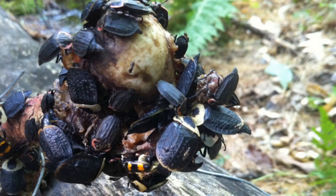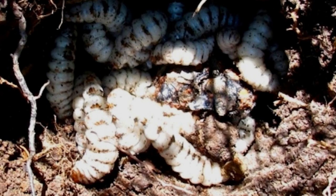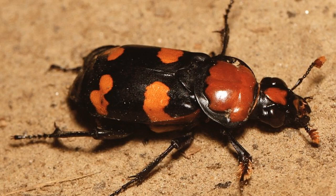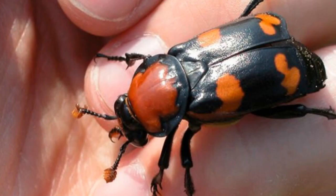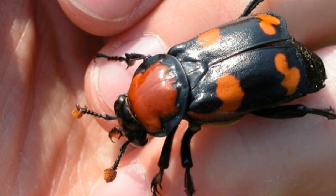The American burying beetle gets its name from its habit of burying small animals that have died. These beetles will dig a small hole in the ground and then cover the dead animal with dirt, after which they feed on the carcass. The American burying beetle is an important part of the ecosystem, helping to clean up the environment by eating dead animals. Without them, there would be many more dead animals decomposing on the ground. These beetles are important to the environment and are interesting to learn about.